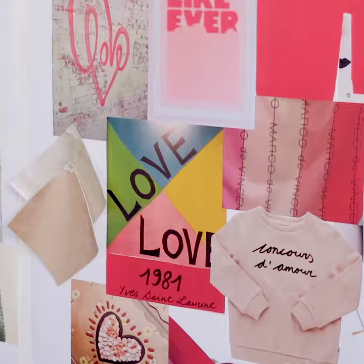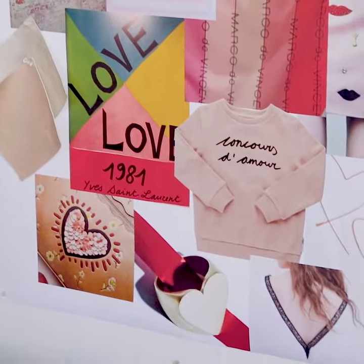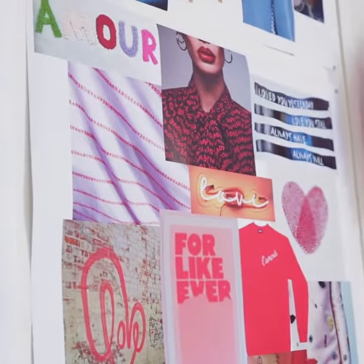I visited the Yves Saint Laurent Museum in Paris this past year and I was really inspired by this amazing love artwork. So we've got a lot of different love motifs in the spring collection.